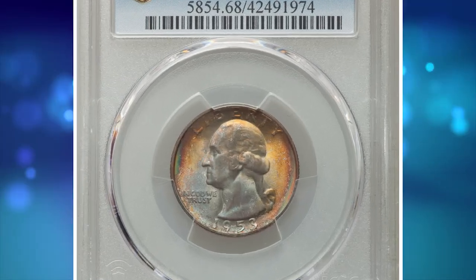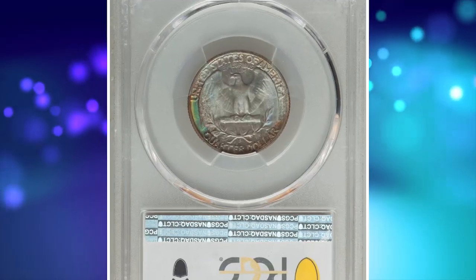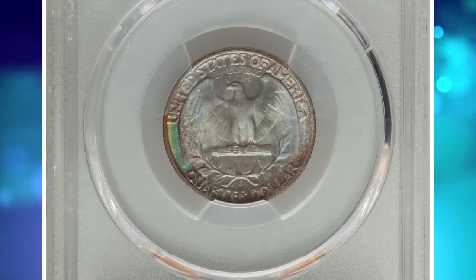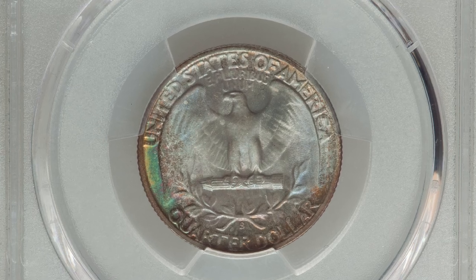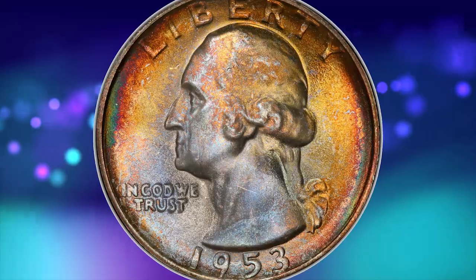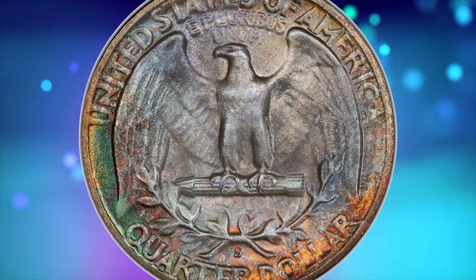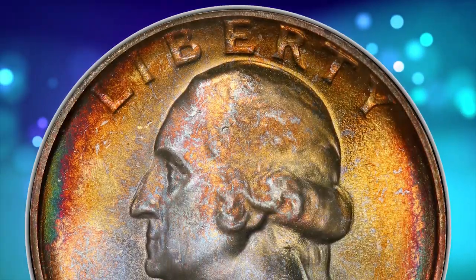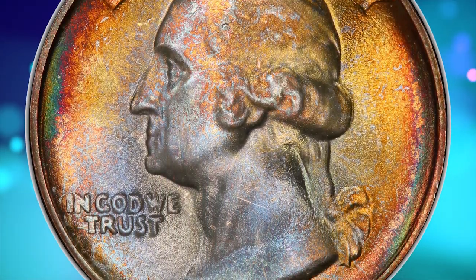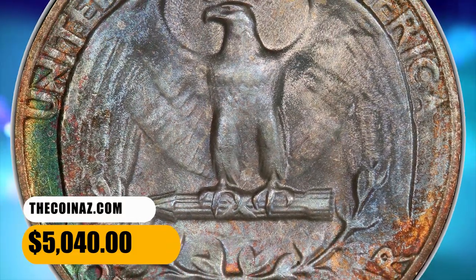Number 8 is a 1953-S Washington Quarter in MS 68 condition — a vividly toned top-grade registry coin. The 1953-S Washington Quarter presents a significant challenge for the registry collector, as top-grade examples are major rarities. Vivid multicolored toning encompasses frosty, pristine surfaces and sharp design elements. Eye appeal is outstanding. It ended up selling for $5,040.